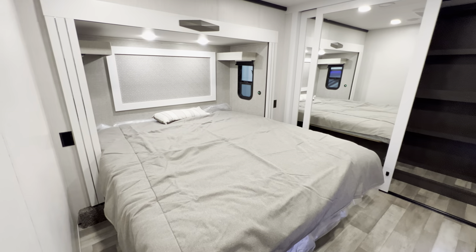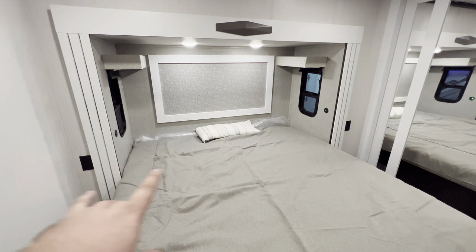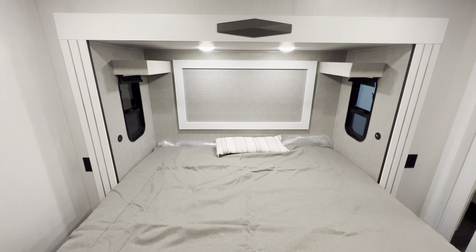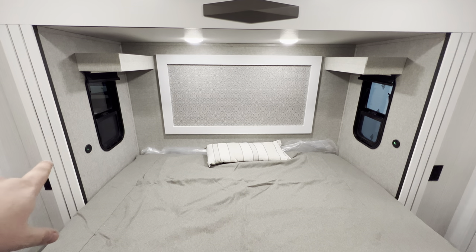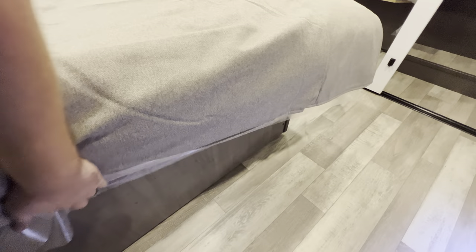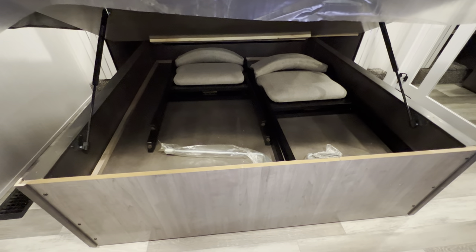That brings us into the bedroom — check out that bed, doesn't get much bigger than that. You also have outlets on both sides left and right, windows both left and right with a little perch where you can put books or your cell phone at night. Both windows open up and each side features USB and Universal C as well. Underneath the bed you've got some pretty good extra storage — and those two chairs I was referencing earlier are in there.